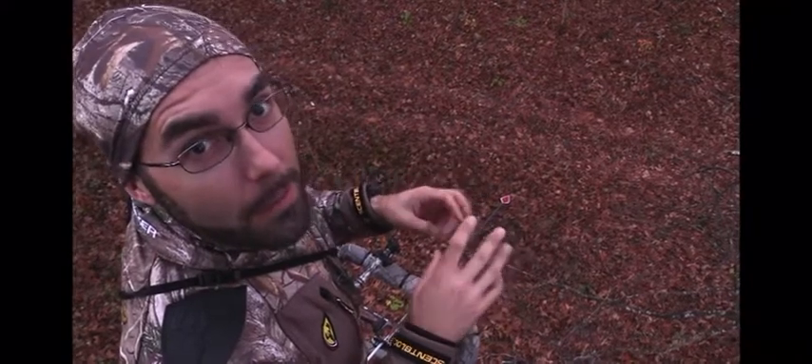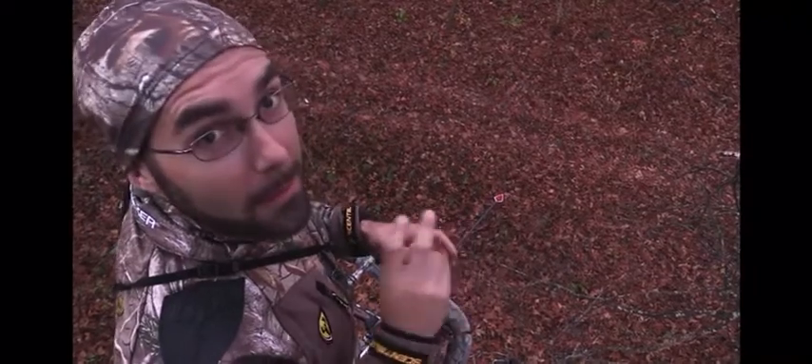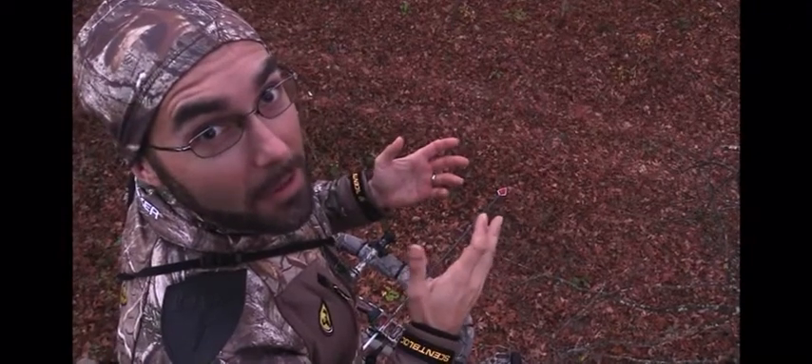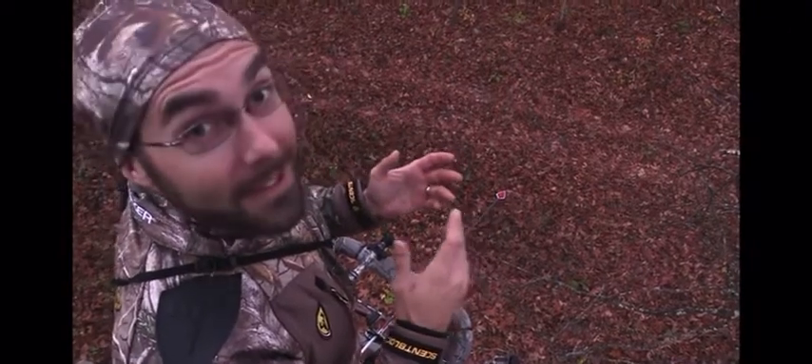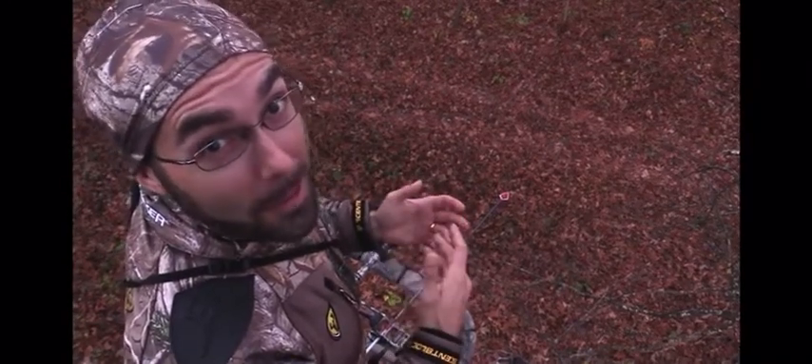Okay, it's 7:20 and we just had a four-pointer walk in on us. It rained a little bit yesterday in the morning, so the leaves are still a little bit soft. But this guy just came up and was probably 50 or 60 yards up by the time I finally saw him. But that's a great sign — it means a deer on their feet. So we're going to keep at it. It's been a great morning so far and we're just getting started.